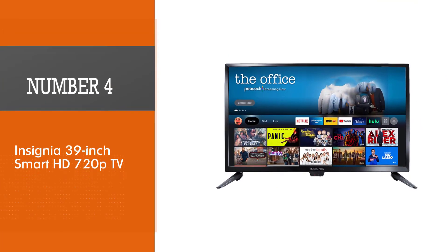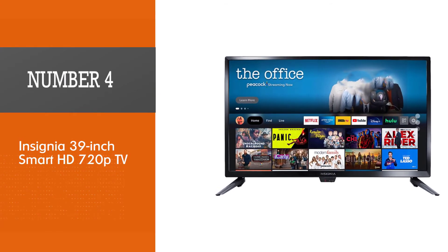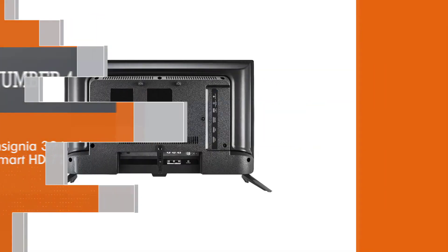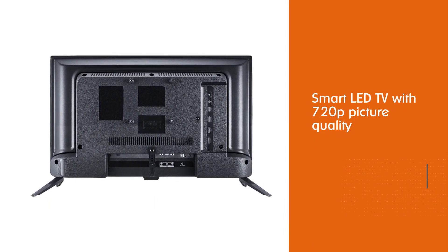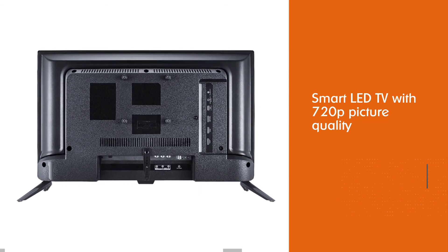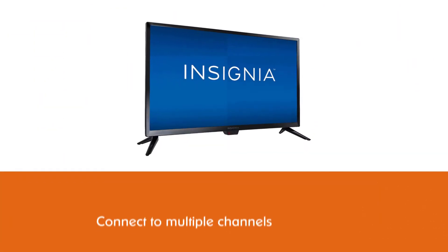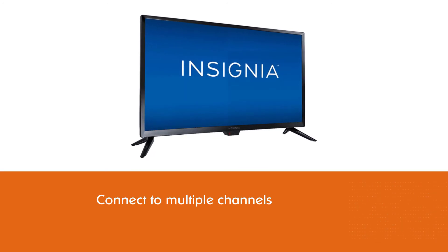Number 4: Insignia 39-inch Smart HD 720p TV. This Fire TV edition offers the best features to utilize the latest technologies in connectivity. It is a smart LED TV with 720p picture quality for kitchen display.